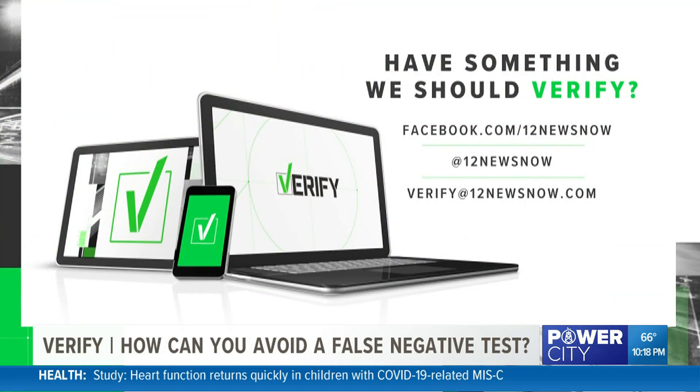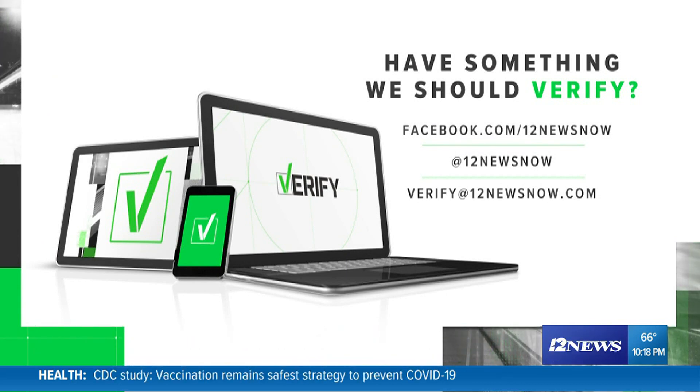With Verify, I'm Evan Koslow. If there's something you'd like us to verify, you can email us at verify@12newsnow.com or message us on one of our social media accounts.